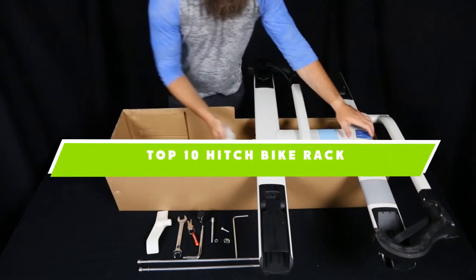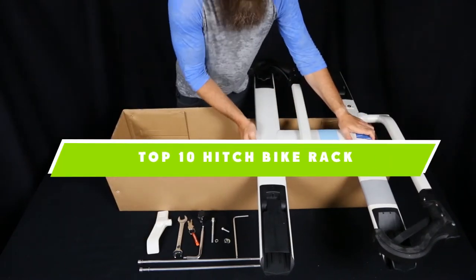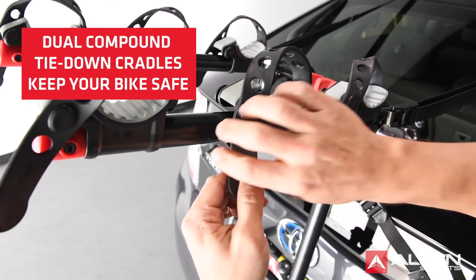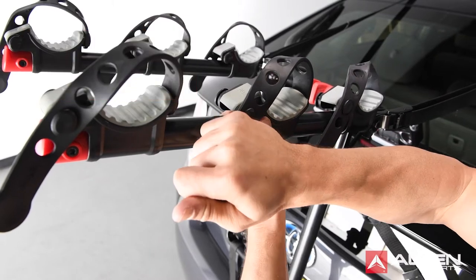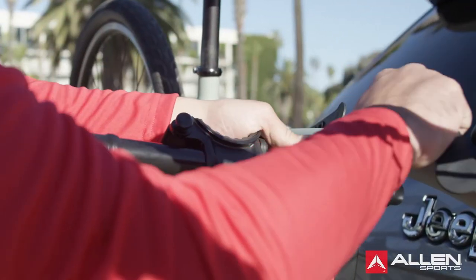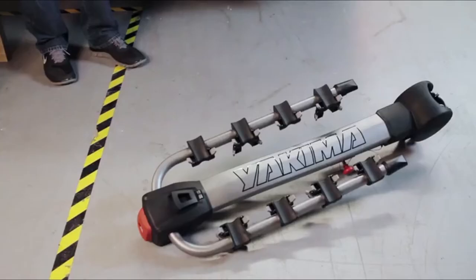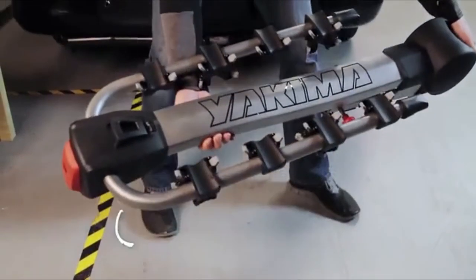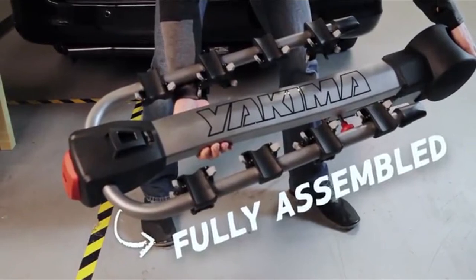If you're looking for the best hitch bike rack, here's a list you must see. We made this list based on our personal preference and sorted it based on features, prices, quality, durability, reputation of the manufacturers, and customer feedback. We've also included options for every type of customer. So let's get started.